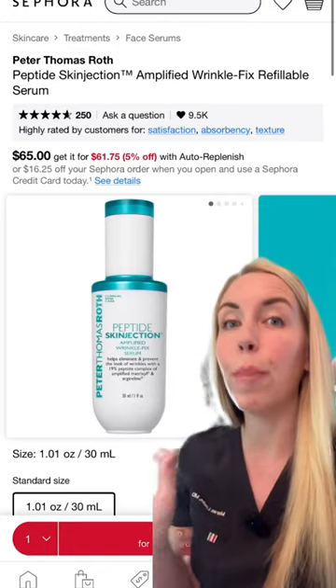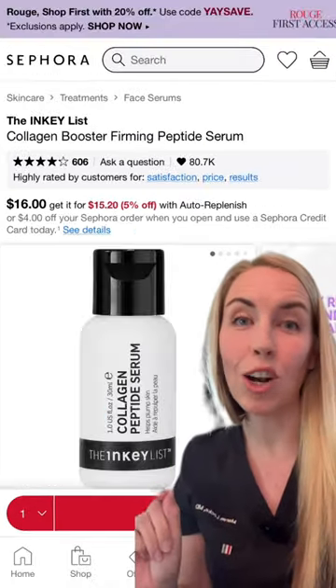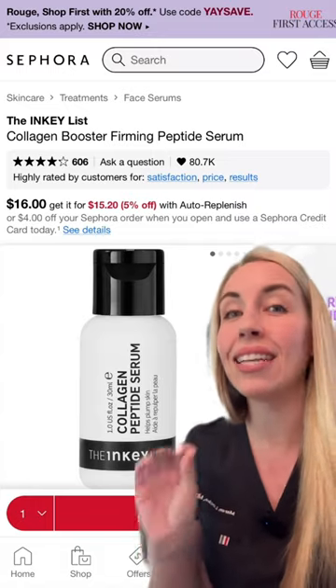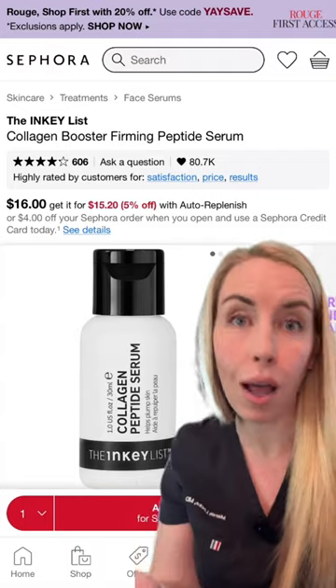This peptide serum has the Botox alternative ingredient in it called argyraline. If you want a peptide serum on a budget, go with this one by the Inkey List. It has Matrix Cell 3000 in it, which is a research-proven ingredient to build new collagen in the skin.